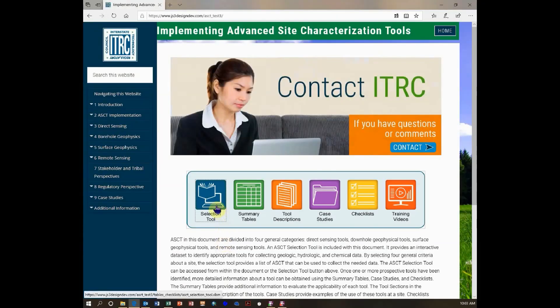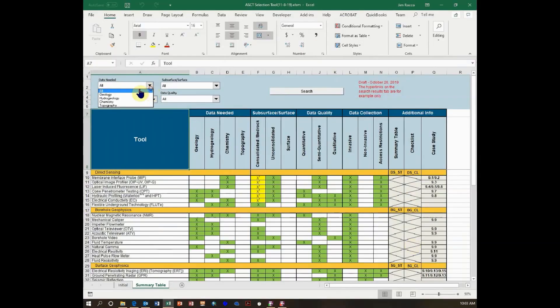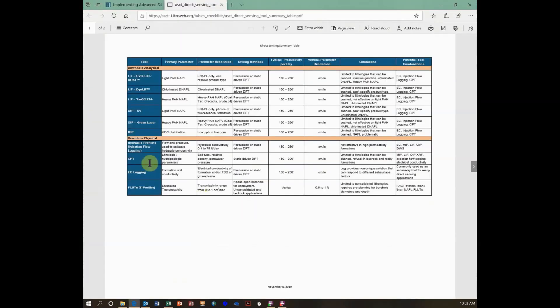Well, there's an advanced site characterization tool document that ITRC has put out recently. Why don't we take a look at that and see what that can do for us? There's a matrix that you can plug your site characteristics into, and then it will tell you what tools are most likely to be applicable to your site. It looks like laser-induced fluorescence would be very helpful out here. What about this ultraviolet optical screening tool? Do you know anything about that? I think it uses fluorescence similar to LIF.